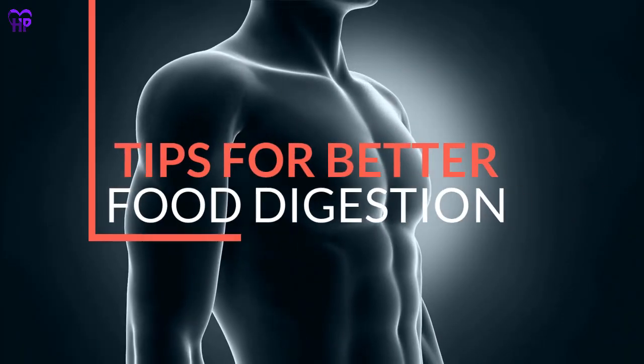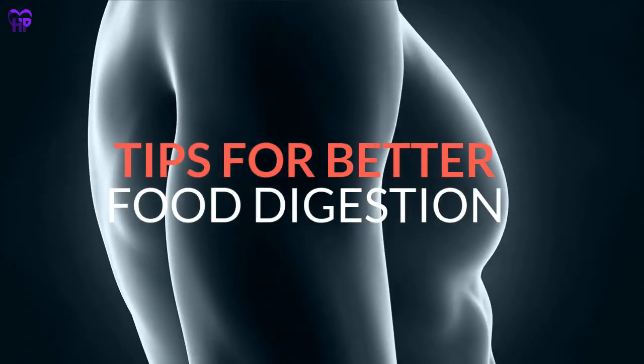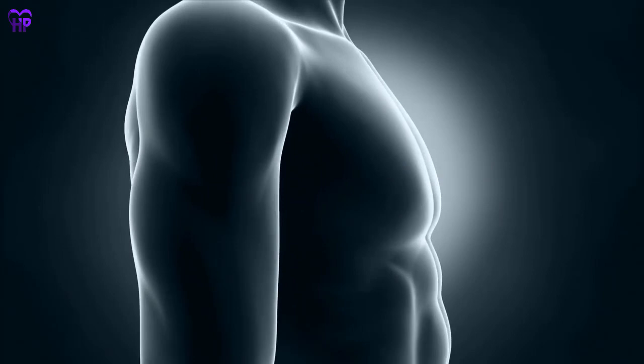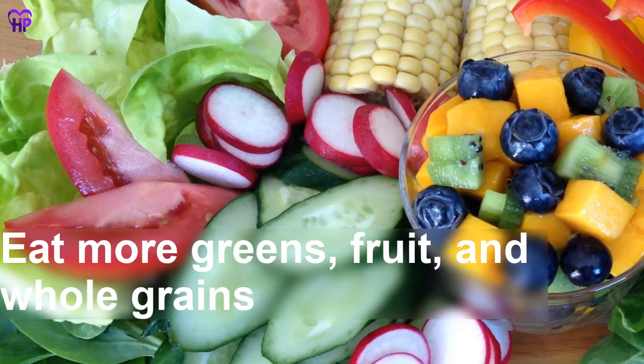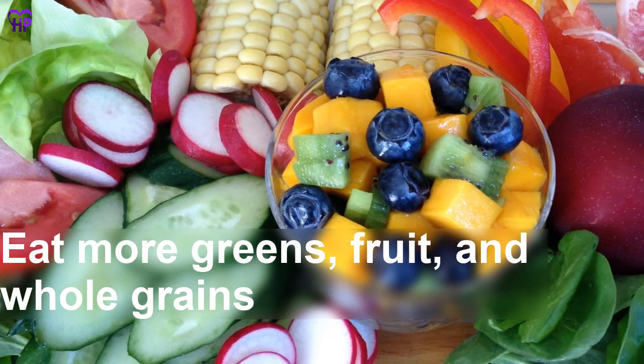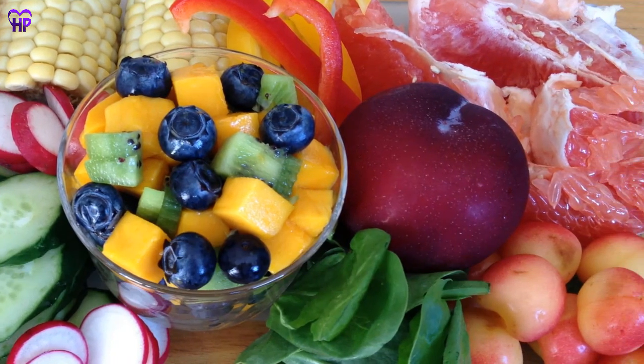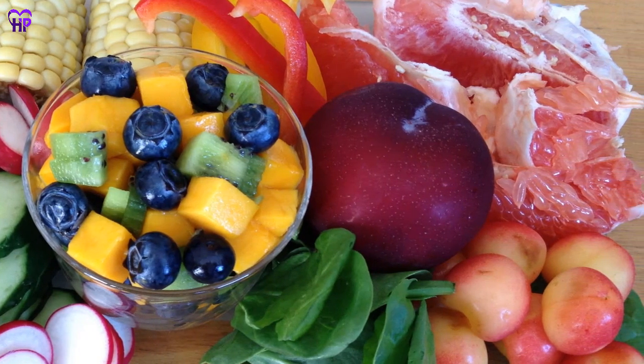Here we have some tips for better digestion. To keep food moving smoothly through your digestive system and prevent issues like diarrhea and constipation, try these tips. Eat more vegetables, fruits, and whole grains. These are all rich sources of fiber, which helps food move through your digestive system more easily.